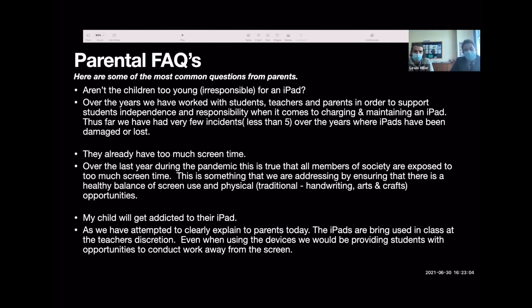Some of the most common parent questions over the last three to five years: aren't the children too young or irresponsible for an iPad? Whilst that might be what we'd naturally think, children are actually very capable of looking after their iPads. We've had very few incidents of iPads being damaged or lost in school. The opportunity improves their independence — not just with looking after the device, but with managing it and accessing content like Seesaw, Zoom activities, and the different apps used throughout the year.